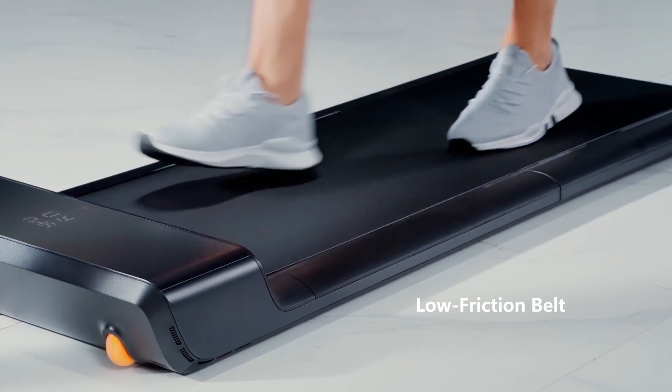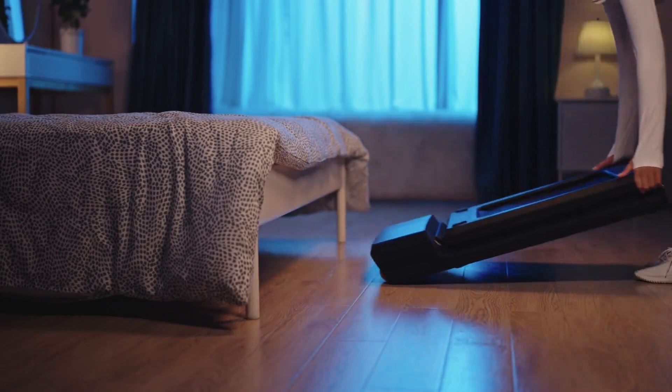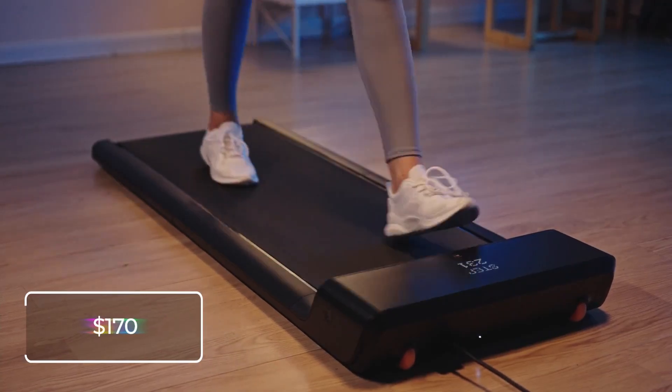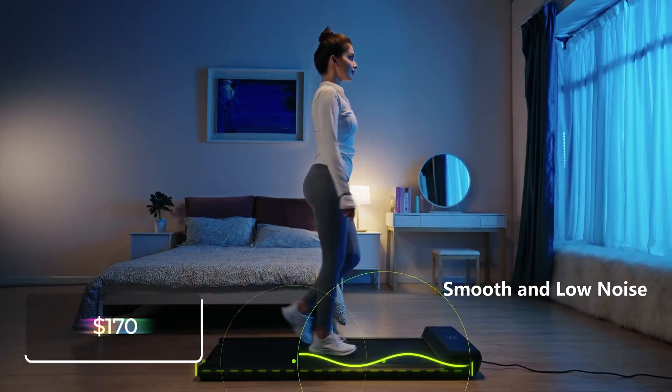There are many models and options to consider, but a pretty standard Walking Pad Treadmill will only cost you about $170, which means that this is an investment for your health you can't afford to not make.